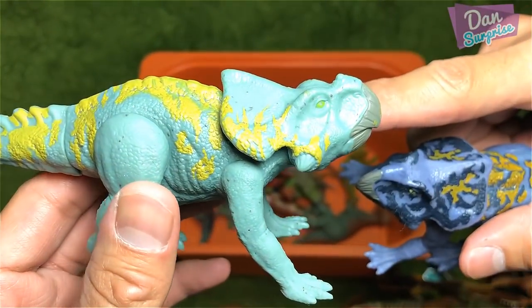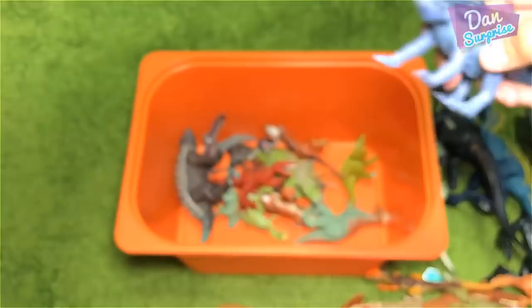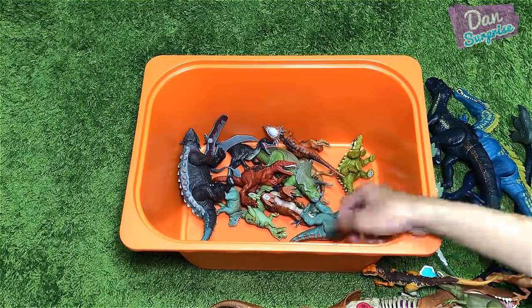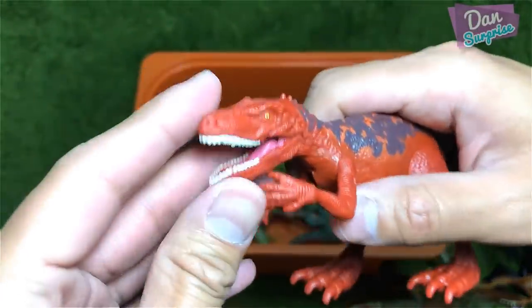Let's have a comparison with the older Protoceratops. This is the new one and this is the older one. This is definitely way better than this version because the eyes look so amazing — the older one looks unpainted.